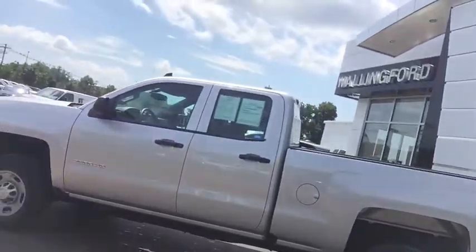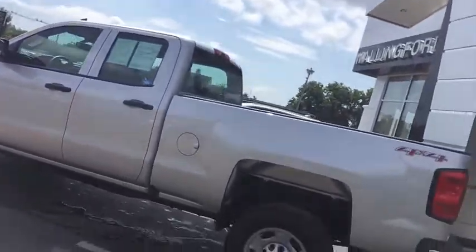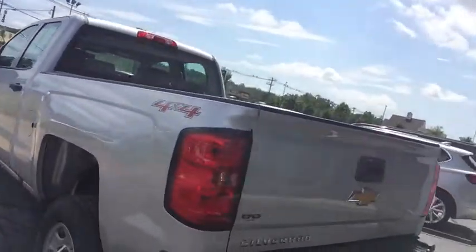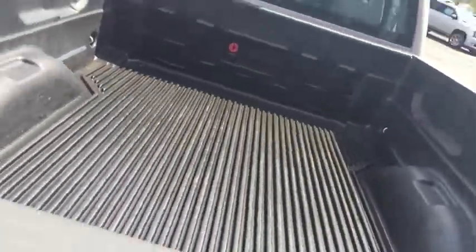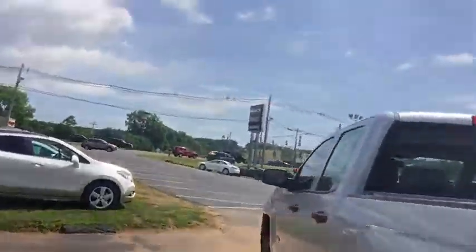Now on to your Silverado 2500. This vehicle does come equipped in four-wheel drive. You have your trailer hitch back there along with all connections. Drop-in bedliner already installed. This is your double cab here.